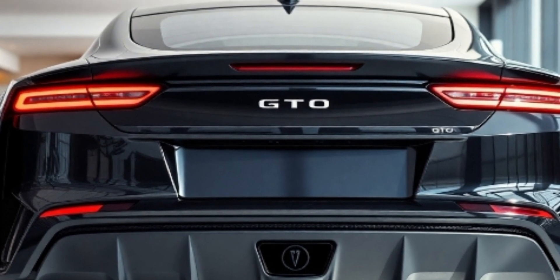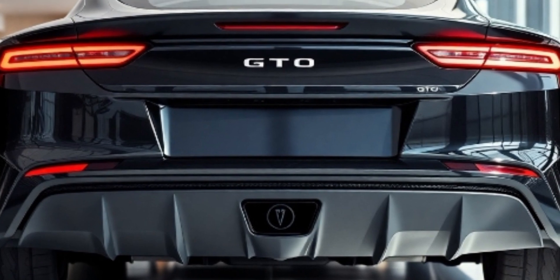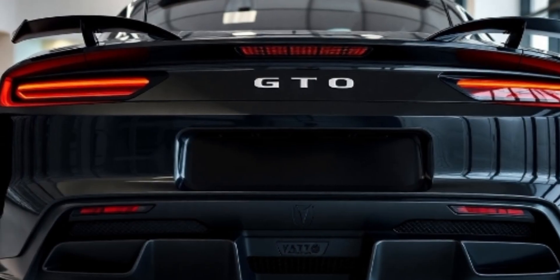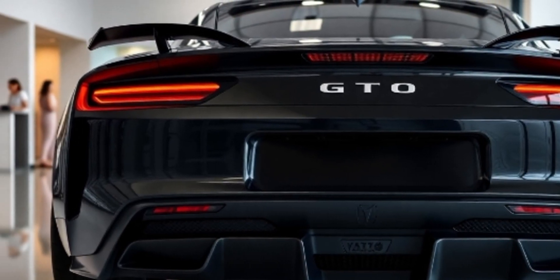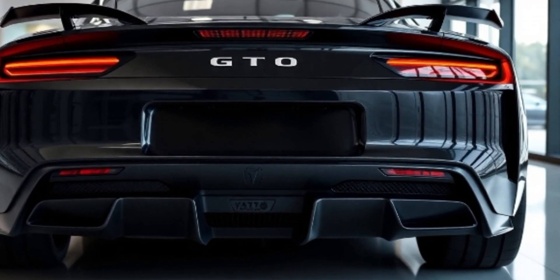For the purists, there's an option for a six-speed manual transmission — because some things should never go out of style. The Pontiac GTO has always been about attitude and performance, and the 2025 model carries that legacy forward. It's a car that pays homage to the past while embracing the future.